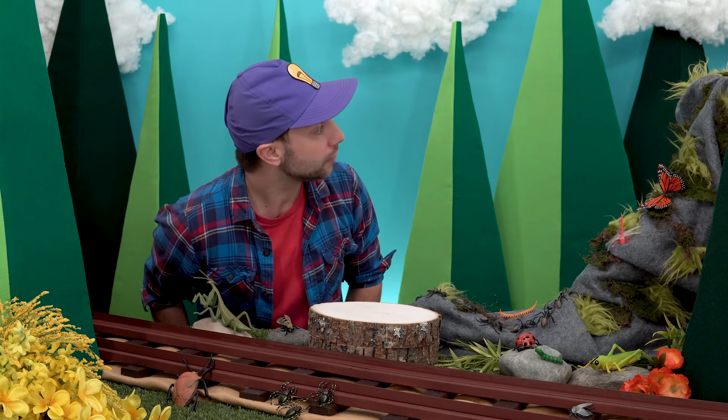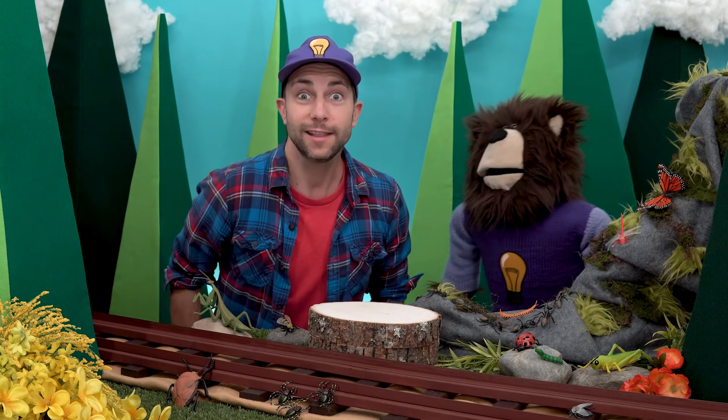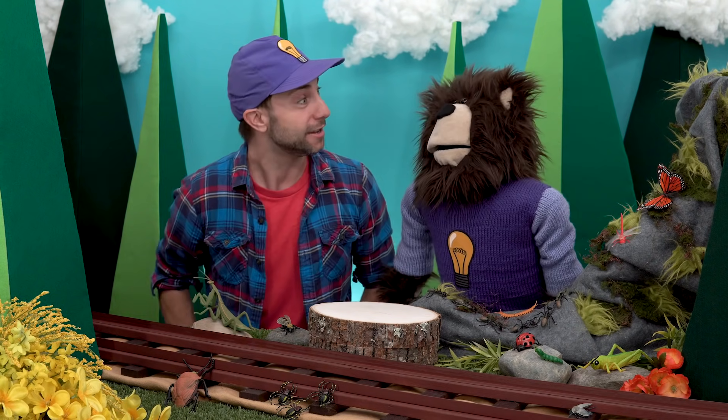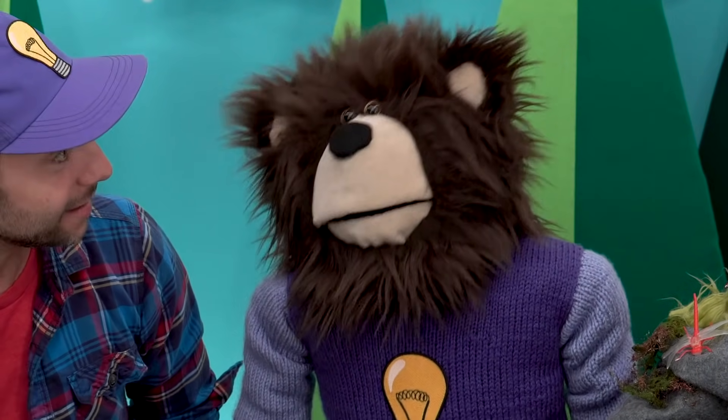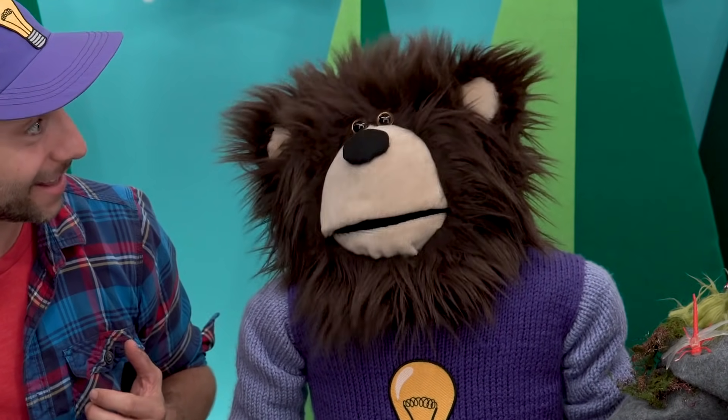Meita, are you up from your nap? Where are you, Meita? It's Meita! Did you have a good nap? Yes? Hey listen, we have a lot of friends here today, and together we are going to learn about bugs. Do you want to do that? Yes?